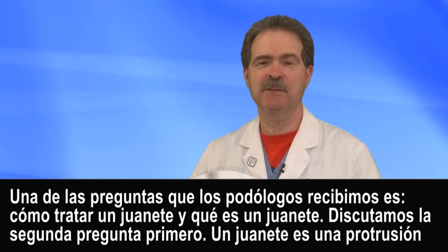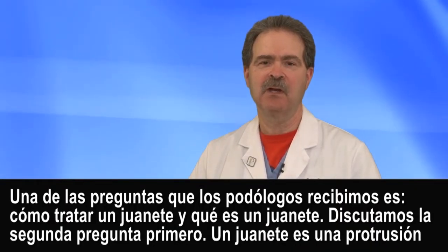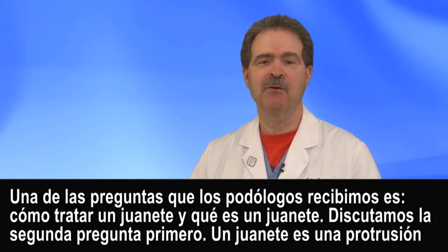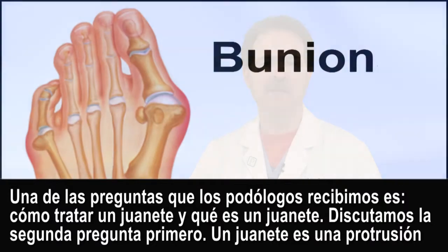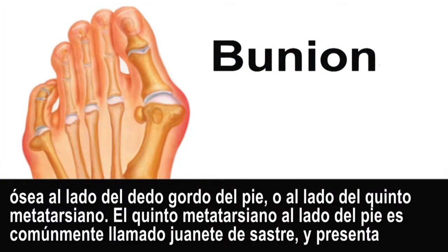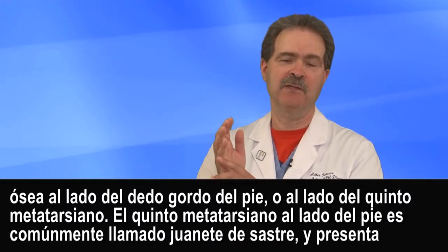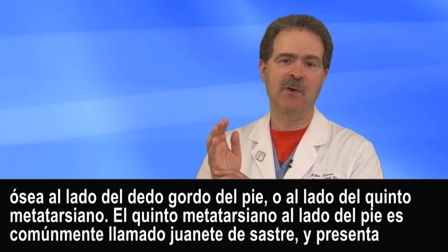One of the questions that we get as podiatrists most of the time is how do I treat a bunion and what is a bunion? A bunion is an outpocketing of bone on the side of the big toe in this area here, or on the side of the fifth metatarsal in this area here.